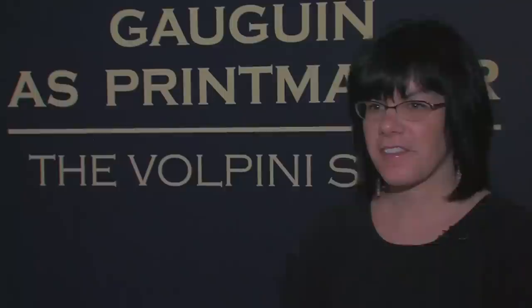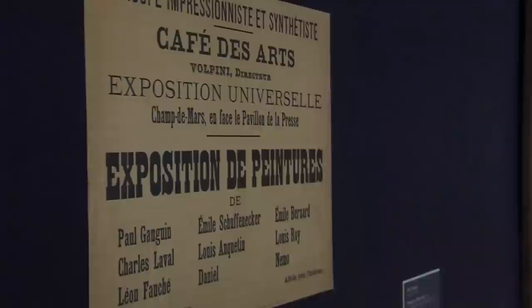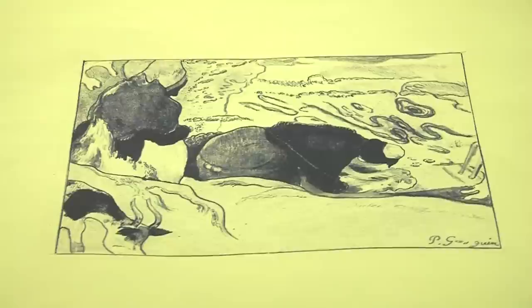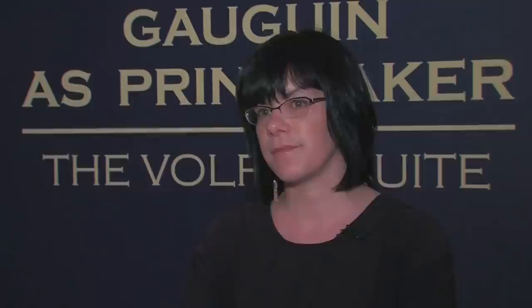This exhibition, Gauguin as Printmaker, features a newly acquired set of prints — 11 prints created by Paul Gauguin in 1889. They were the focus of an exhibition in a cafe owned by a man named Volpini, which is why we call it the Volpini Suite, that took place at the same time as the World's Fair in Paris. Gauguin created this set of prints to be shown at the cafe, and they were available for sale. These 11 pieces are Gauguin's first attempt and first experimentation with printmaking, a medium that he took up with great enthusiasm later in his career. In it we can see him beginning to explore themes — the peasants and landscape of Brittany, images he had seen in Martinique, and themes he would take up again when he eventually went to Tahiti in his famous series of paintings and prints.